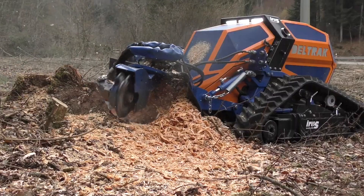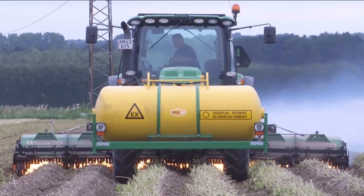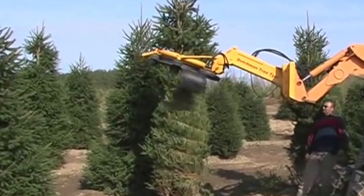Hello farming enthusiasts! FarmMock is taking you on a journey to unveil the most impressive and awe-inspiring agricultural machines working at an incredible capacity, so let's get right to it.